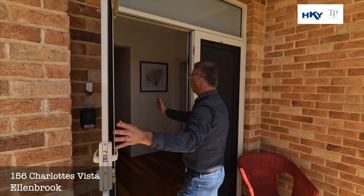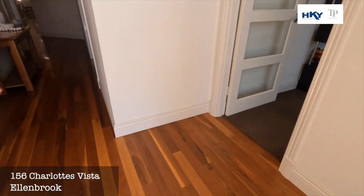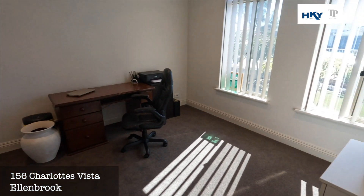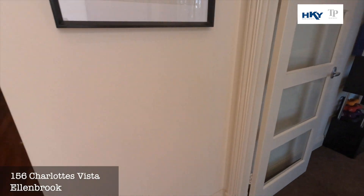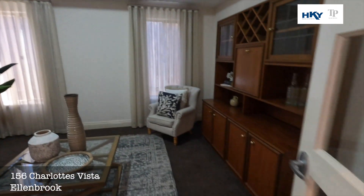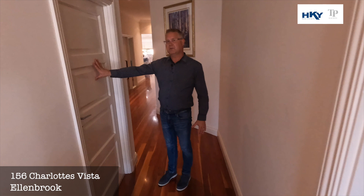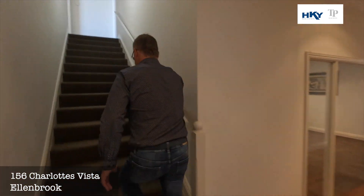As we head in, we'll see the nice timber flooring through to a front study, and as we go along we've got a nice formal sitting room here. Into the double lock-up garage. We'll just head upstairs and have a look at the master retreat.